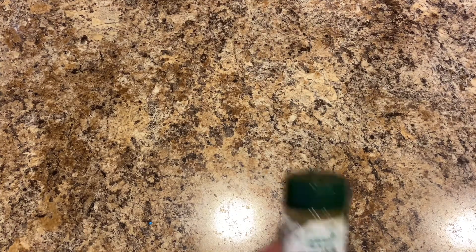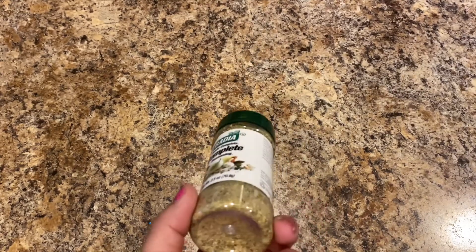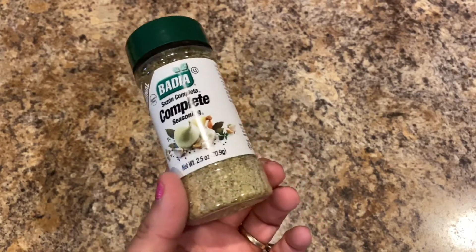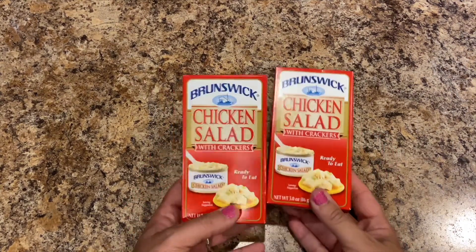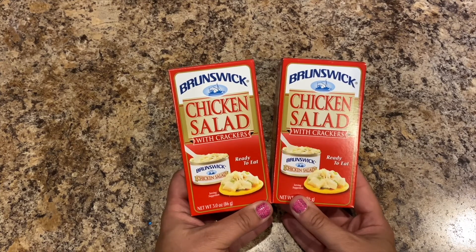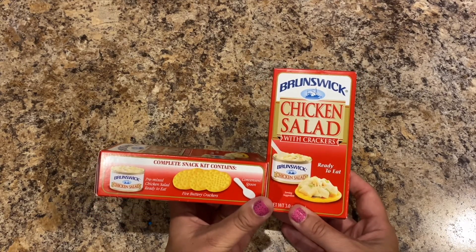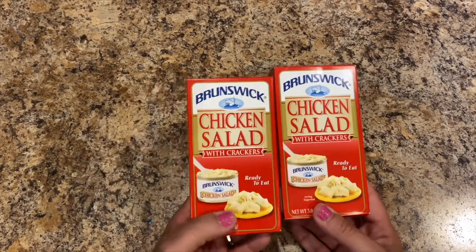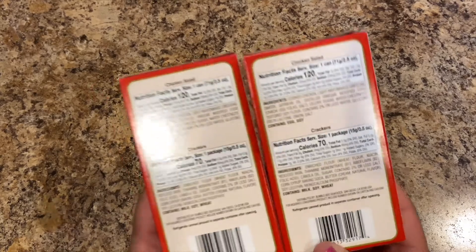Next I picked up some Badia Sazon complete seasoning — I use this to make my own dip for cucumbers with sour cream. I bought Lily some toasting pop-ups in frosted s'mores. I also bought two Brunswick chicken salad with crackers ready-to-eat packs — comes with a spoon, five buttery crackers, and pre-mixed chicken salad. I don't always eat big lunches and sometimes just want something small.